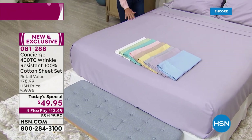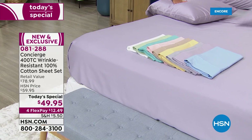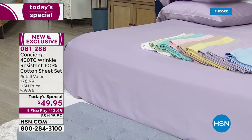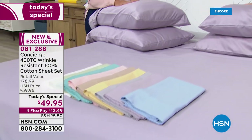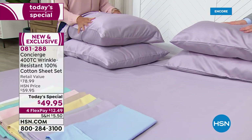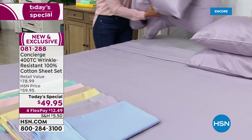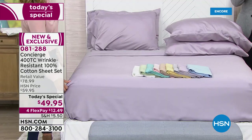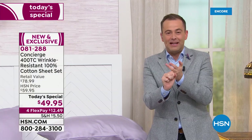And then the extra pillowcases — how big is that, Ellen? That's a big deal, especially with 100% cotton. Typically, minimally around $20 for two extra pillowcases — we're including them. We're already at $49.95 with four flex pay, so we're under $50 to get it home. If we conservatively say an extra pair of pillowcases is $20, deduct that from the price — now you're at $29 for 100% cotton at 400 thread count. Now that's the big deal.